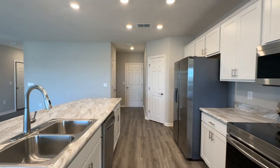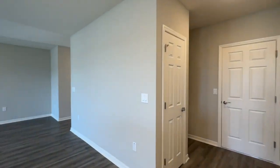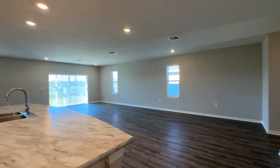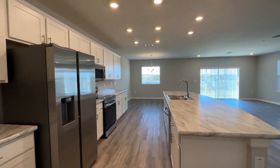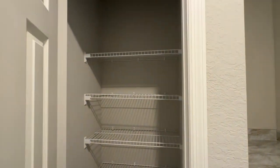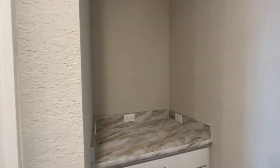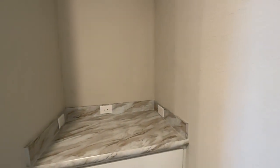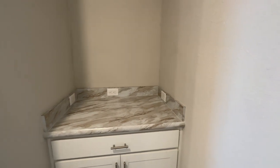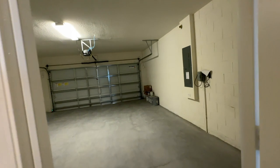So we get over here and we're still downstairs. Give you another look back at the kitchen area. This is part of the pantry area. Over here, the drop zone. Got a lot of outlets so you can charge things as you come in. And over here, we have the two car garage.